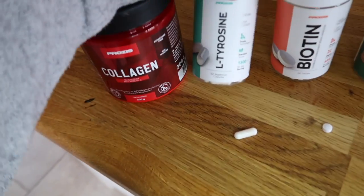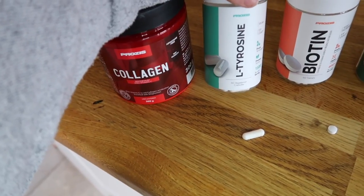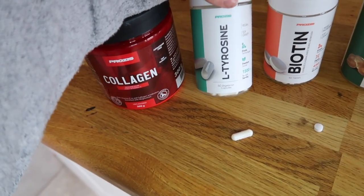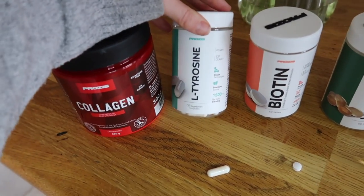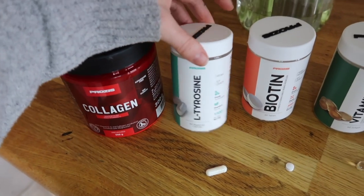Then we've got L-tyrosine. L-tyrosine for me is more about a weak thyroid that I have, and I've been taking it daily for a long time. I definitely feel like most people could benefit from this, unless you have an overactive thyroid — if you have an overactive thyroid, please consult your doctor before taking this supplement. But for me I find it amazing.